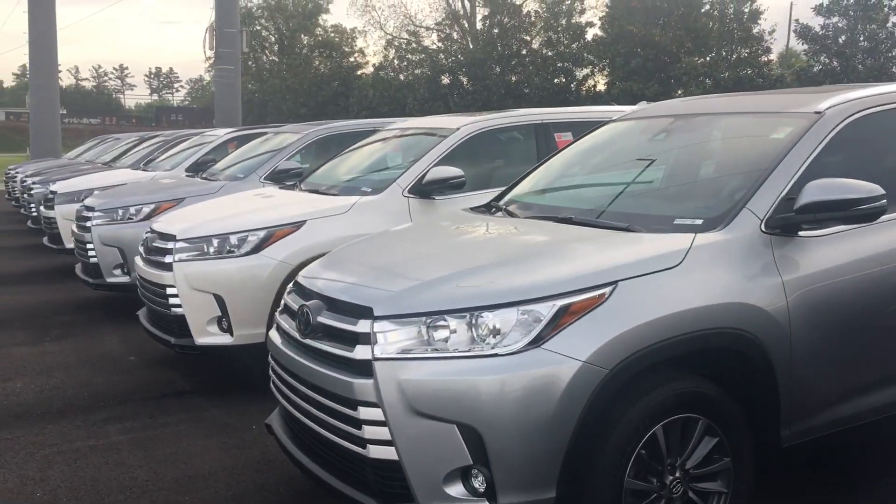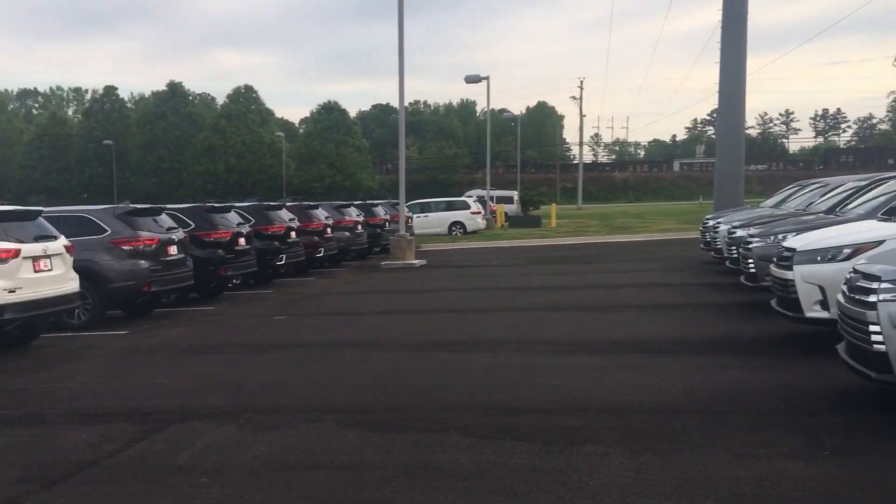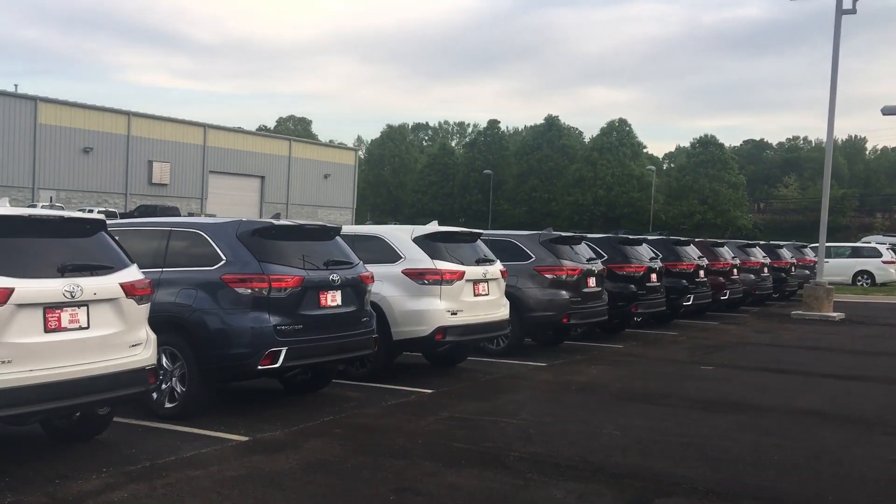All of our vehicles here at LaGrange Toyota come with two years of 25,000 miles complimentary maintenance and tires for life. Look forward to hearing from you, Travis. Hope you all have a great day. If you need me, 706-882-2966.